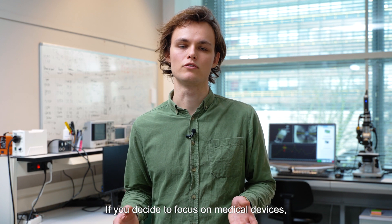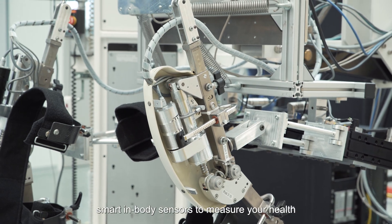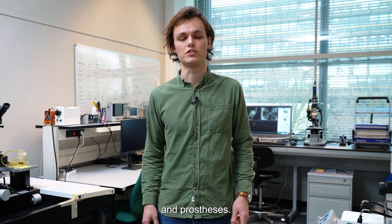If you decide to focus on medical devices, you will learn to develop novel surgical instruments, smart antibody sensors to measure your health, and prostheses.